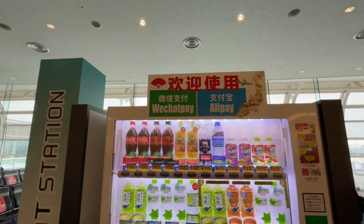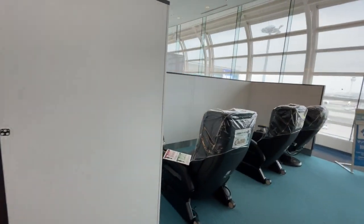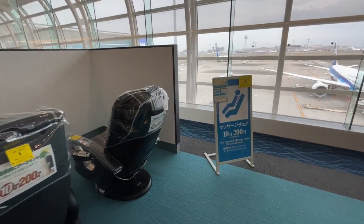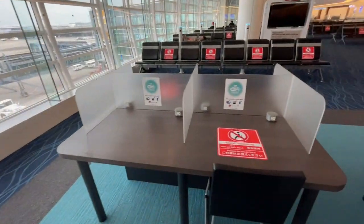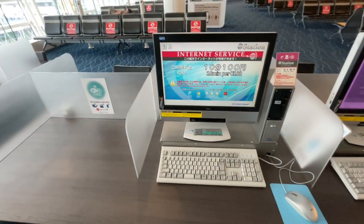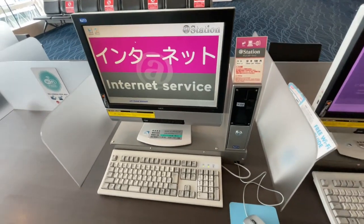You can also pay by WeChat or Alipay. They have computers and massage chairs — 10 minutes for 200 yen. You can charge your phone here, and you can rent internet use for 10 minutes for 100 yen. You put 100 yen in and get 10 minutes of internet service.